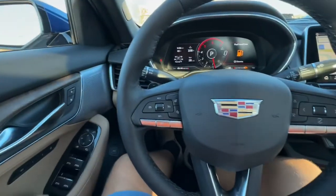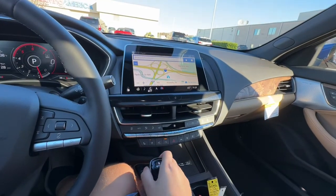Power driver seat, Bluetooth connection, Wi-Fi hotspot, multi-zone AC.